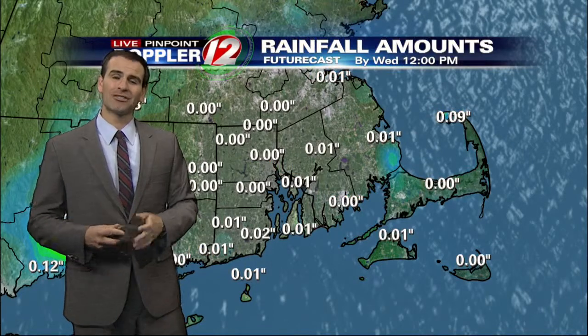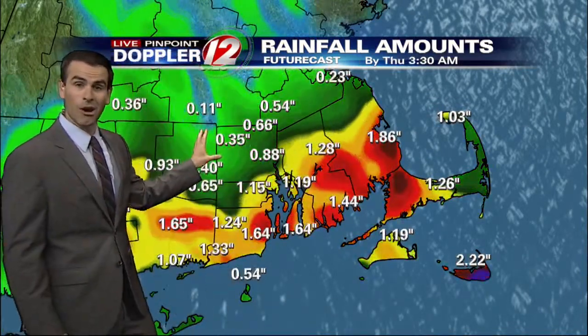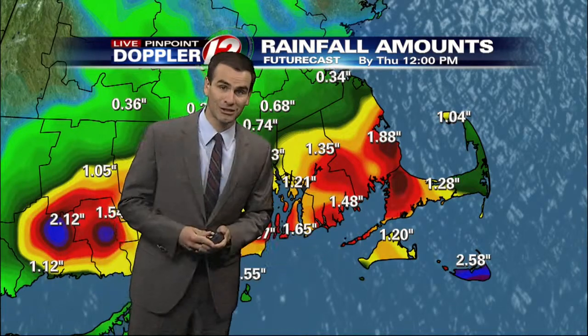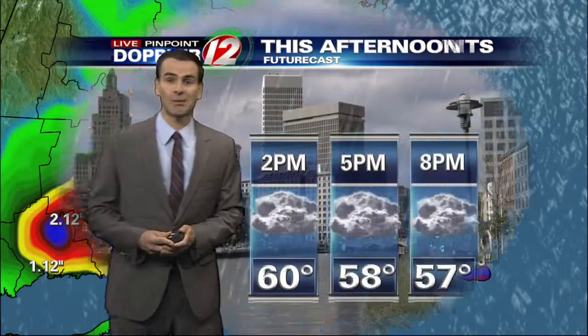In terms of rainfall totals, this is at the higher end of the range. I do like the trend that this computer model is using — about three-quarters to half an inch of rain here in Providence. South and east of Providence, we could see some spots closer to an inch, maybe an inch and a half.